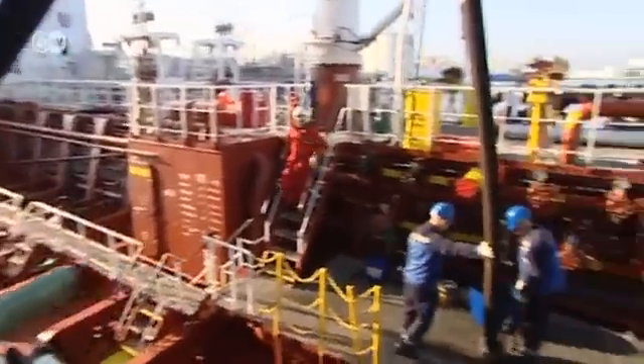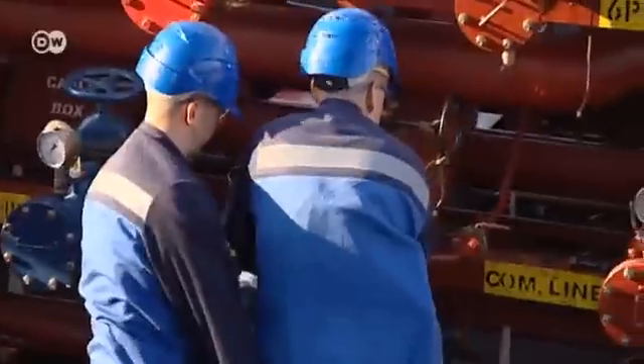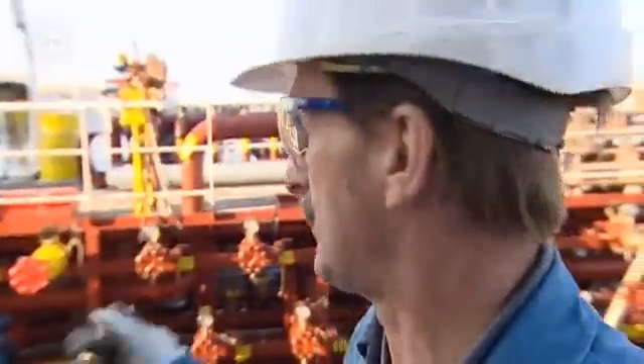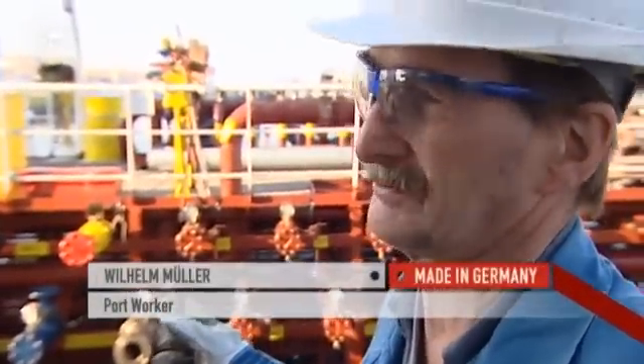One thousand tons of oil are being unloaded. This can take four hours or more. The oil is then refined on land. They probably pump out around 300 tons an hour — sometimes more, sometimes less, depending on the vessel.